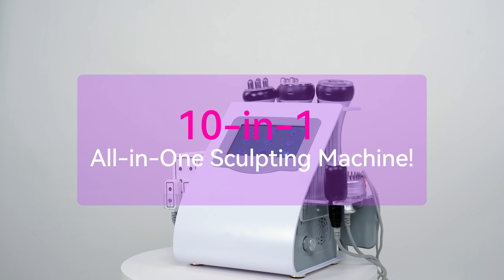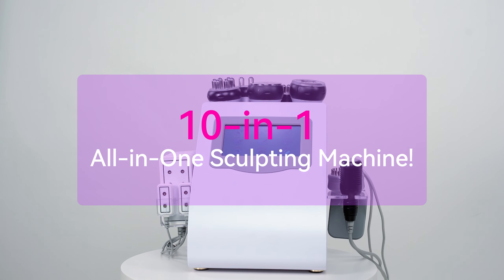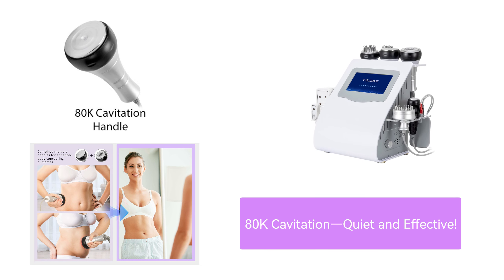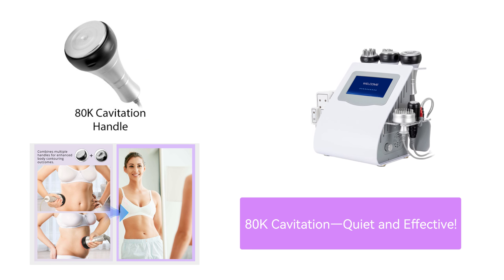Looking to introduce comprehensive body and skin care treatments to your salon? Meet our 10-in-1 Cavitation Machine. The upgraded 80K Cavitation Handpiece precisely targets small fat areas, and the higher frequency means a more comfortable experience.